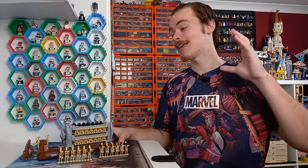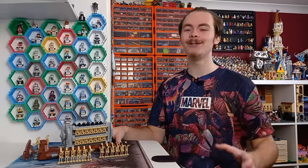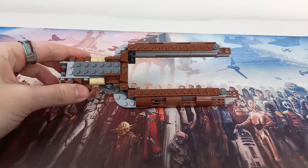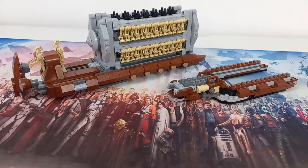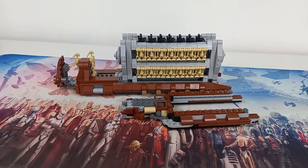Not only does this set house a load of droids but it's actually got quite a large footprint. You can see I still haven't broken down the May 4th promo, so comparing this set with the base of that, it's almost double the size — well, not quite.